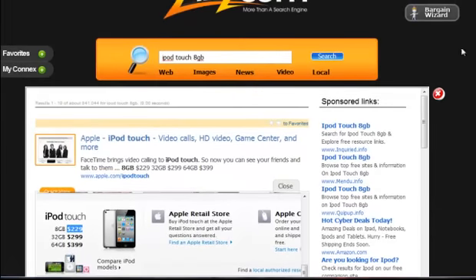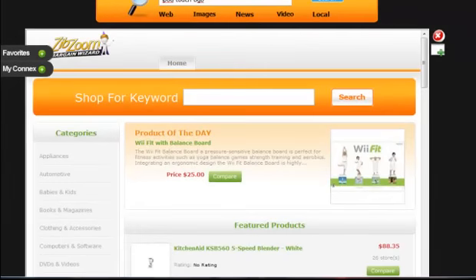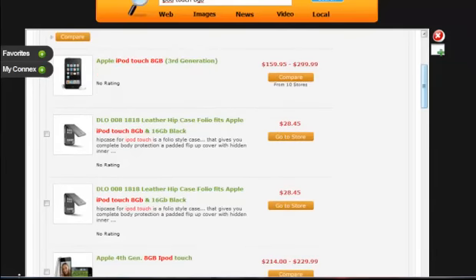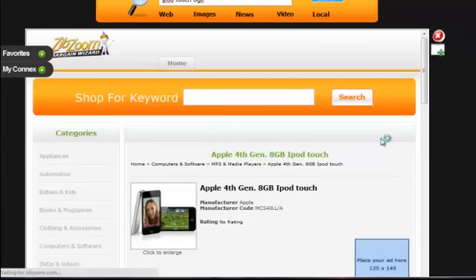Then I can say, okay, now I want to find the best price. I'm going to click right here on the Bargain Wizard. The Bargain Wizard is now going to appear here in my center console area. I can shop for that — I'm going to put in iPod Touch 8 gigabyte and hit the Search button. It's going to bring up search results within the Bargain Wizard itself. I'm scrolling down and I'm actually looking for the fourth generation iPod Touch, which is right down here. I can already see that I can compare it from 15 different stores. The Apple Store was selling it for $229, and I can see that I can purchase it at one of these stores for $214. So let me hit the Compare button and bring that up.